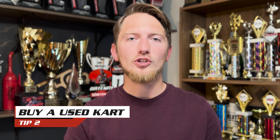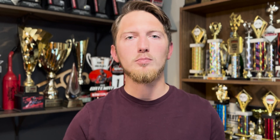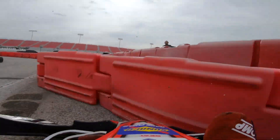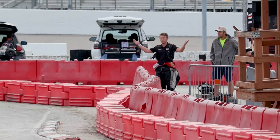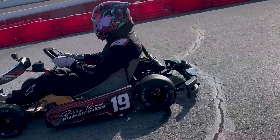My second tip is learn on used equipment. There is nothing wrong about buying a brand new go-kart, but there are benefits to buying used. If you're learning, you are bound to make mistakes and possibly find something to hit. Rather than damaging a brand new kart, get your feet wet with a used chassis and you'll also be saving a little bit of money.